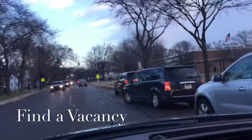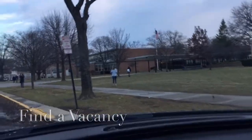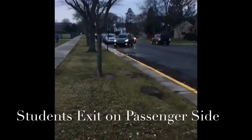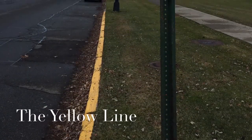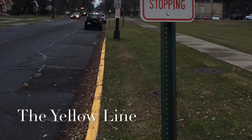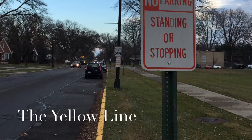Once you find that vacancy, please pull in and make sure that your parking spot is before the yellow line. The yellow line indicated here is an area where it is illegal to stop, stand, or park, and this is so that students can visually see oncoming traffic.